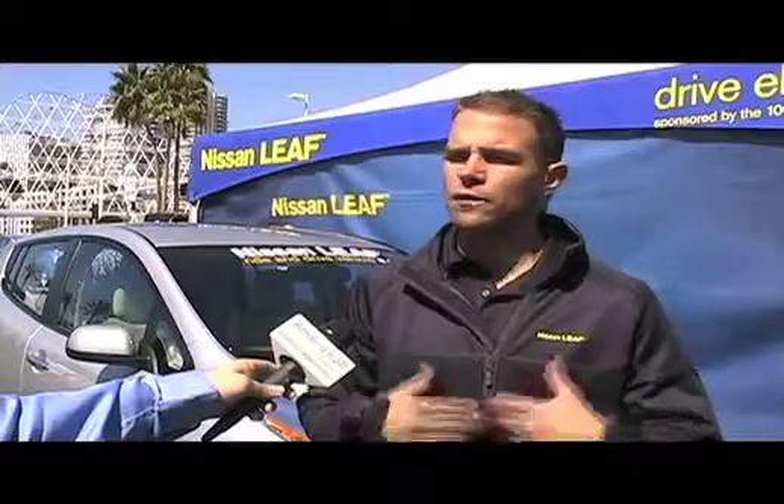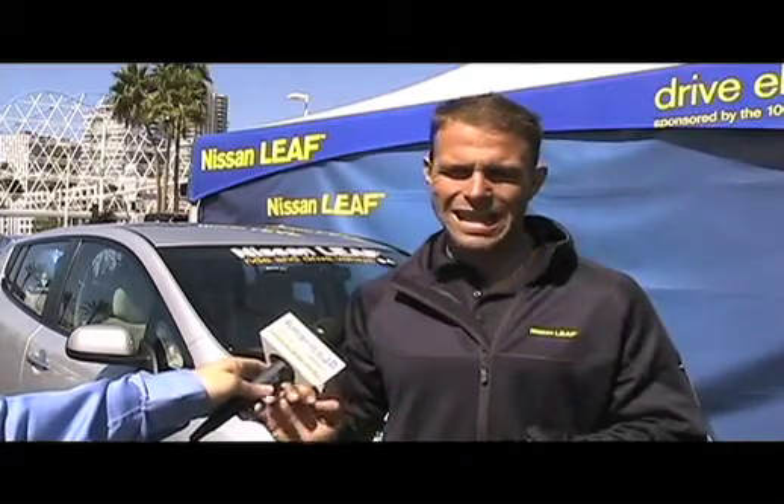If you drive conservatively, you'll see more than 100 miles worth of range. If you drive erratically or irresponsibly, you'll see less than 100 miles worth of range. The best range we ever saw was 138, and the worst we ever saw was about 62. So the average is still in the 90 to 100 miles per charge range.